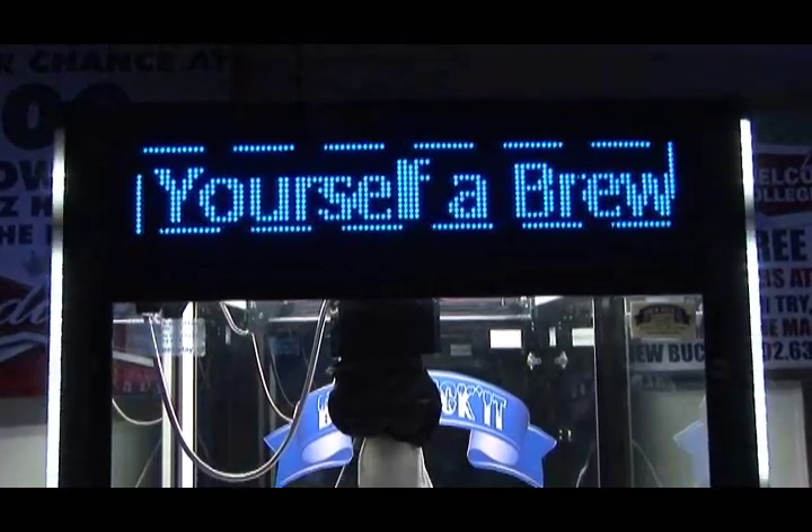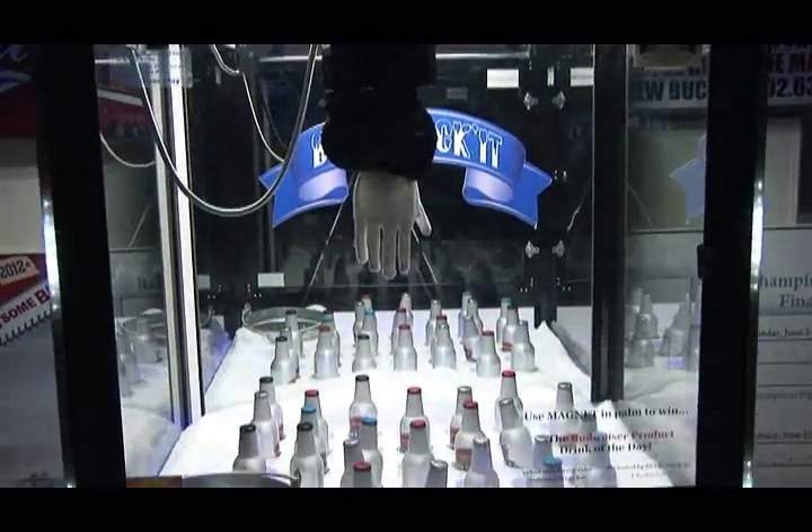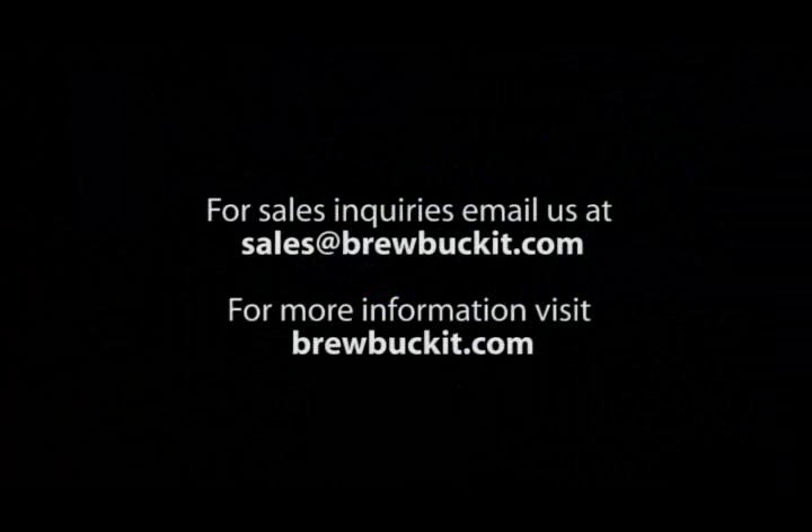Brewbucket comes with a programmable LED marquee that you can use to inform people about events, drink specials, or sell the space to a distributor and promote their product. For more details on how to get your Brewbucket, visit us at brewbucket.com.